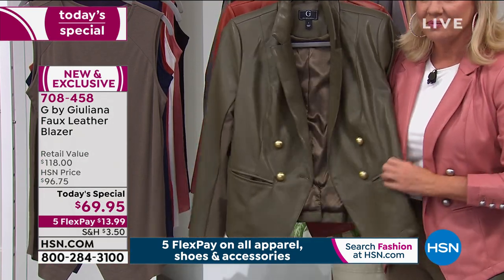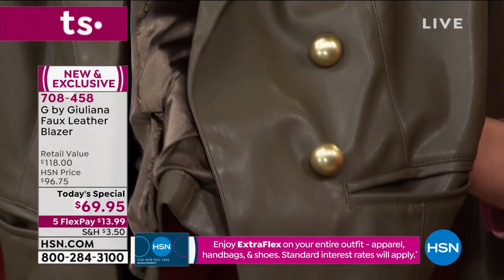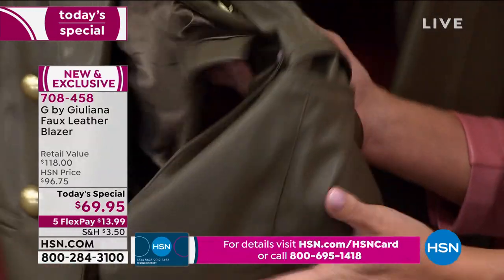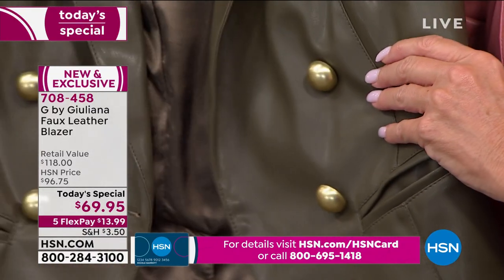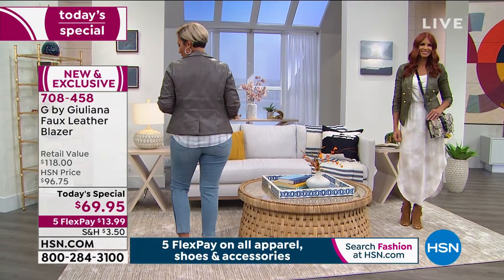Notice the fit — this isn't boxy in any way, yet it's not too fitted either. It really is a beautiful semi-fitted jacket that shapes your body and gives you such a beautiful fit. That authentic faux leather really looks like authentic leather. And unlike leather, which you have to be a little delicate with, this you can just take care of at home — very easy to care for. It's fully lined and has all that beautiful hardware.